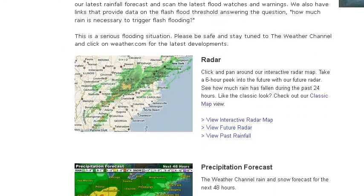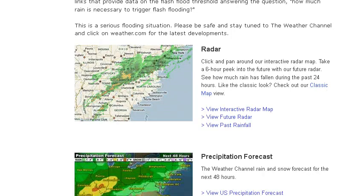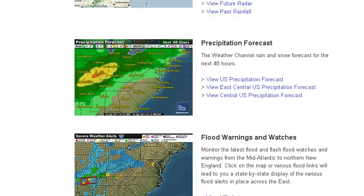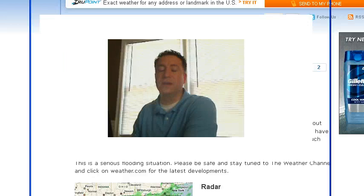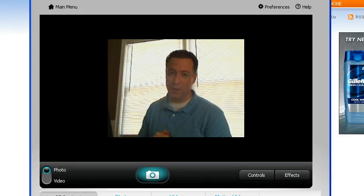At weather.com, go to our homepage and you can click on our flood tracker, which gives you quick links to radar maps, our interactive map, and a classic map view, as well as precipitation forecasts out to 48 hours and flood warnings and watches — so you can always stay on top of the latest flood watch or flash flood watch. We have some really good tools to help you stay on top of the flood situation. Stay tuned to the Weather Channel and weather.com for the latest on what to expect in the coming days. I'm Tim Bauste for weather.com.